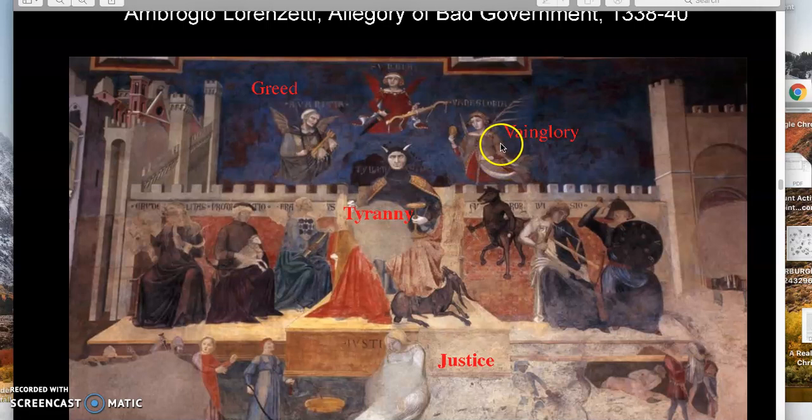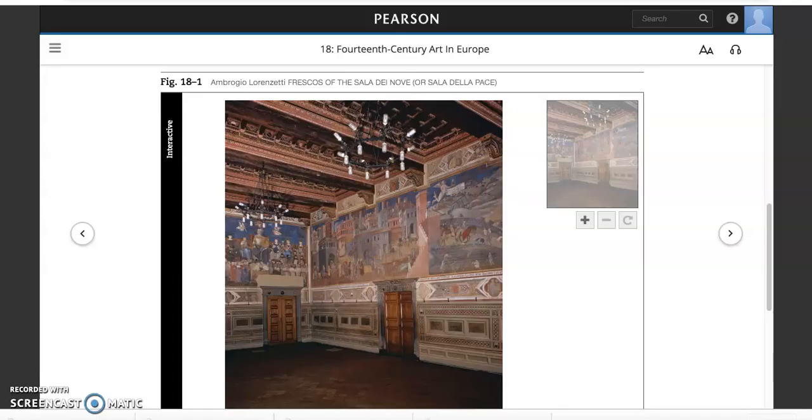Unfortunately, this mural is quite damaged — a great deal of the paint is chipped off, so it's hard to see these sections. But here is Justice: she's been bound in a kind of straitjacket, kidnapped and held captive. As you read and watch the video, look carefully to see how art is responding to the life of the city and to different kinds of people than you've seen before, responding to the government in a public voice rather than an aristocratic perspective.